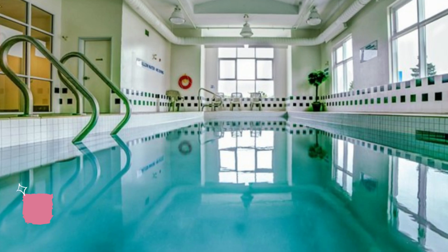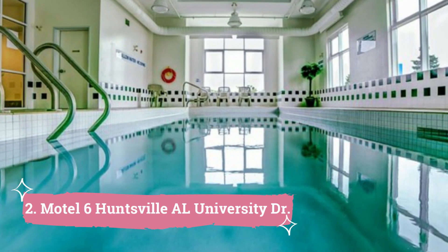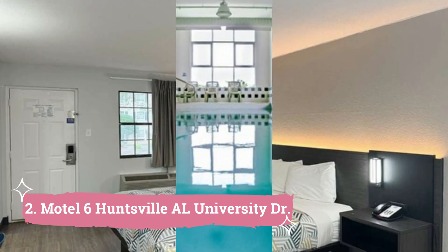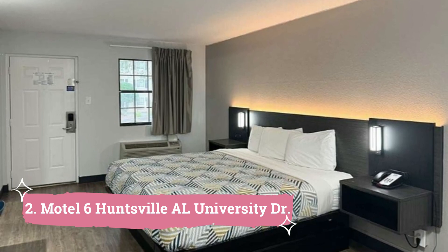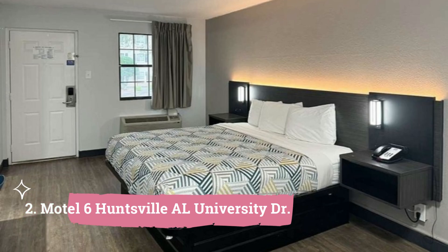2. Motel 6 Huntsville, AL University DR. This Huntsville hotel offers daily grab-and-go breakfast as well as a seasonal outdoor pool. Each room has a wide internet connection, a flat-screen cable TV, and a coffee maker. A hairdryer is also included in the in-suite bathroom.